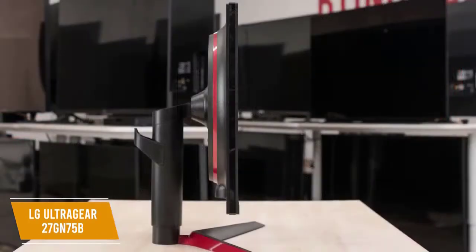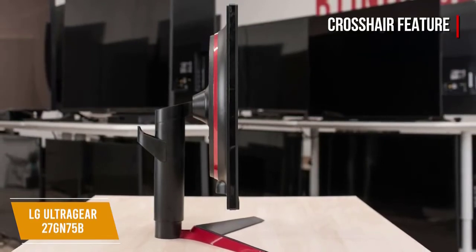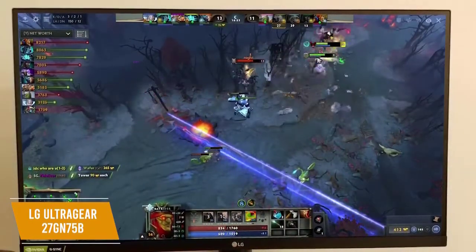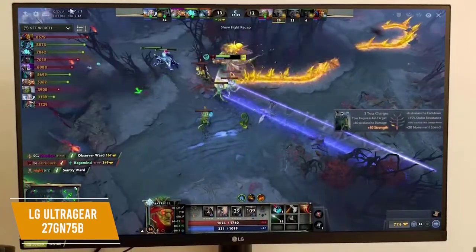This monitor is truly made for gamers. It features a crosshair overlay that assists your accuracy during first-person shooter games through center display crosshairs. Another feature is the Black Stabilizer, which lets you see detail even in dark game scenes by adjusting the display for optimal brightness.